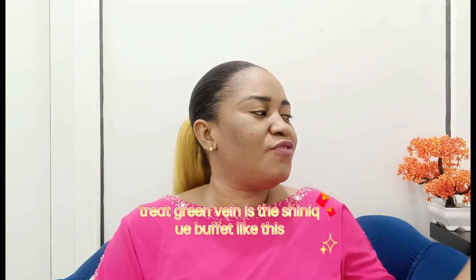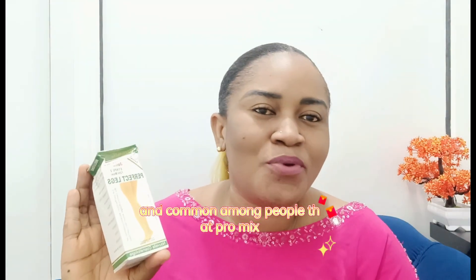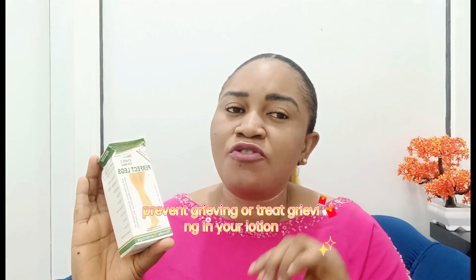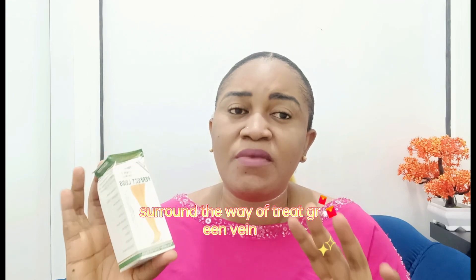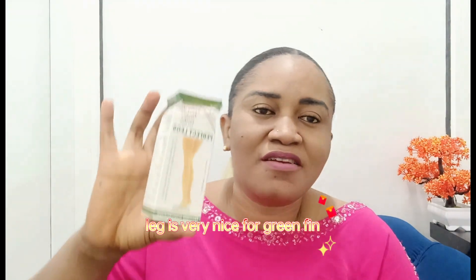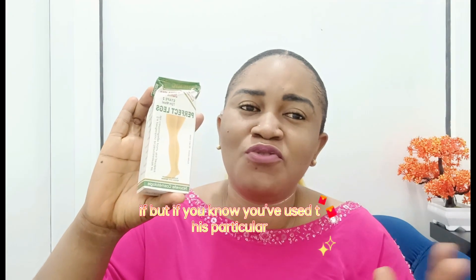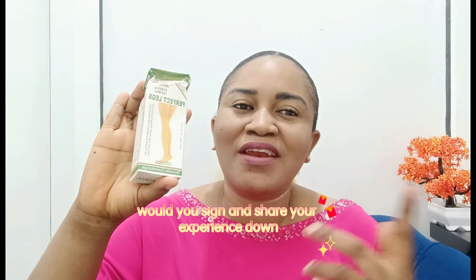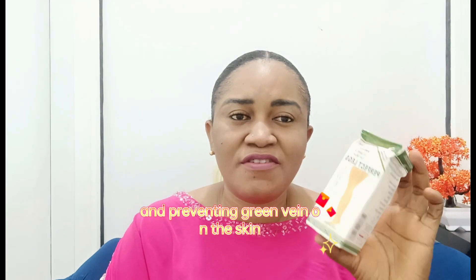Another one that helps treat green veins is the Shinic Perfect Leg. It's quite popular and common among people who do skin mixing. If you've used this particular product for prevention of green veins in your cream, please write an emoji in the comment section and share your experience. It's an amazing oil when it comes to treating and preventing green veins on the skin.